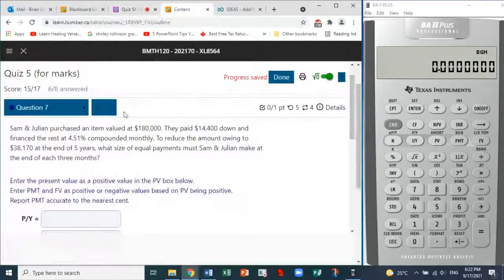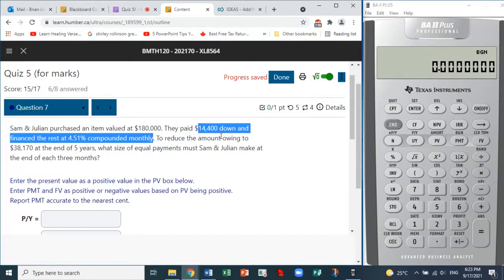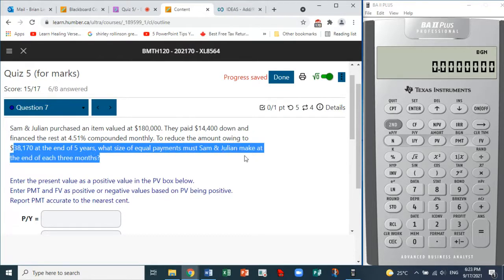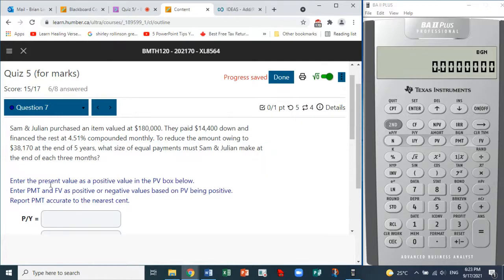Let's continue with Quiz 5, Question 7. Sam and Julian purchased an item valued at $180,000. They paid $14,400 down and financed the rest at 4.51% compounded monthly. To reduce the amount owing to $38,170 at the end of five years, what size of equal payments must Sam and Julian make at the end of each three months?